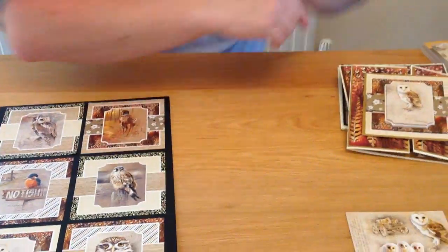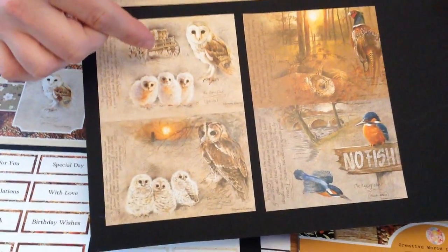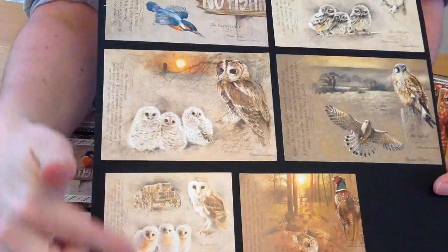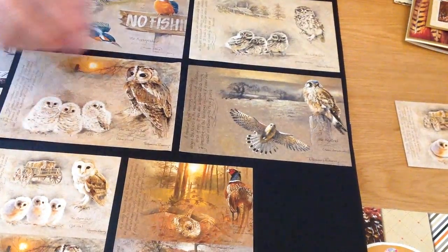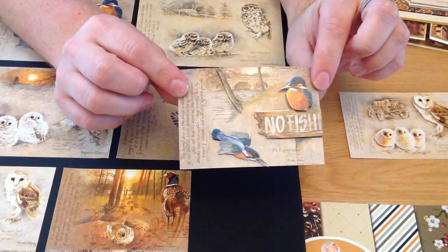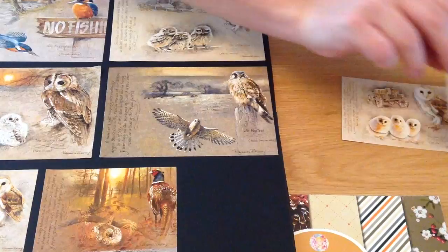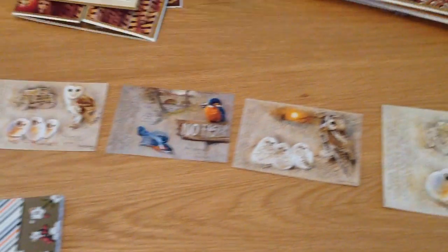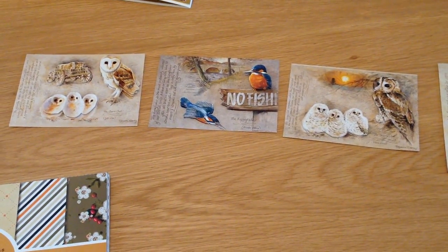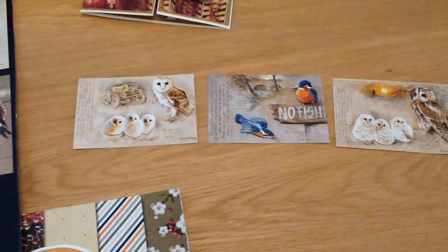Moving on to our next pad — but first, something I forgot to show you that's unique to this pad. Not only have they got the big images, they've also got sheets with two little images of the same designs. We didn't have time to make these into cards but I wanted to show you how cute they are built up. So if you don't want to do quite as large cards, you do get those in a small format as well — three of them with your two different owls. Also worth mentioning: if you've got a Harry Potter fan, one of these owl designs fits perfectly with that theme.